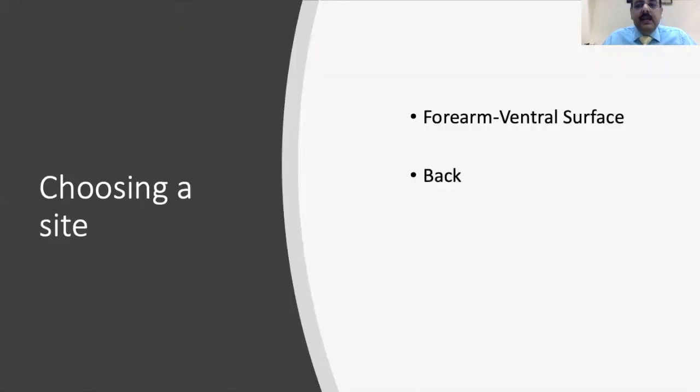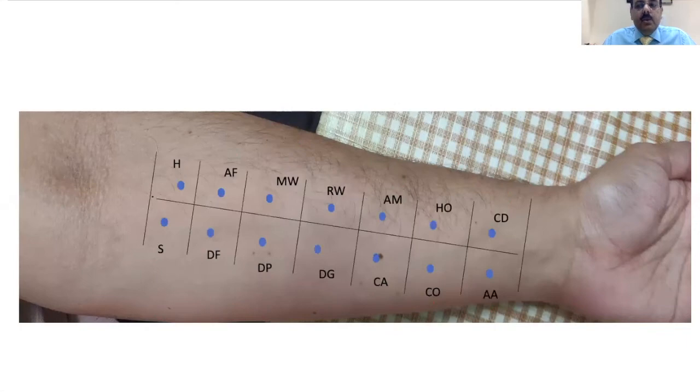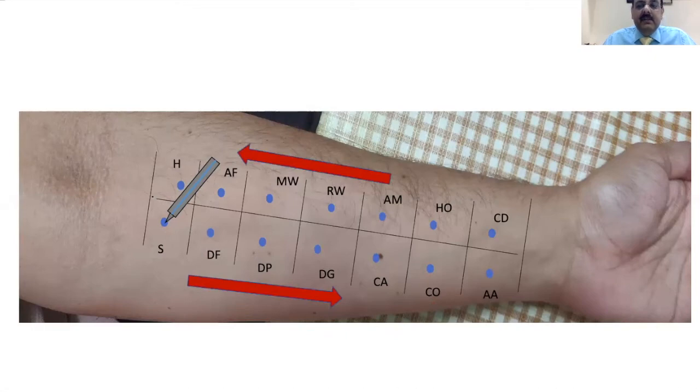The usual area where skin prick testing is done is the forearm — the ventral surface of the forearm — or sometimes on the back of the child. On the forearm, we first mark the allergens including the positive and negative controls, followed by placing a drop of each allergen on the skin surface. The lancet is then used to prick, starting from the saline line and going in one direction, ending with histamine, since histamine reacts fast and leads to a reaction in around 10 minutes.